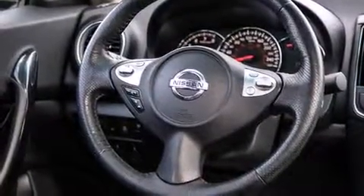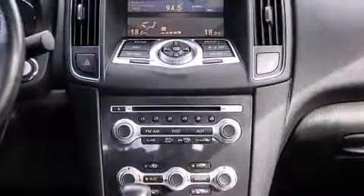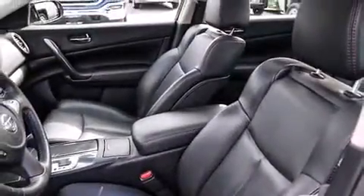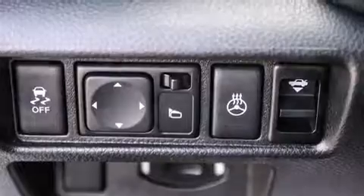Nissan ensures the safety and security of its passengers with equipment such as dual front-impact airbags with occupant-sensing airbag, front-side impact airbags, traction control, brake assist, anti-whiplash front head restraint, ignition disabling, and four-wheel disc brakes with AVS. With electronic stability control supplementing mechanical systems, you'll maintain precise command of the roadway.